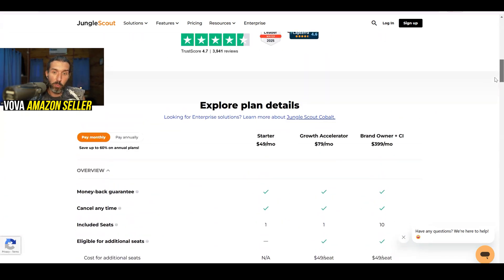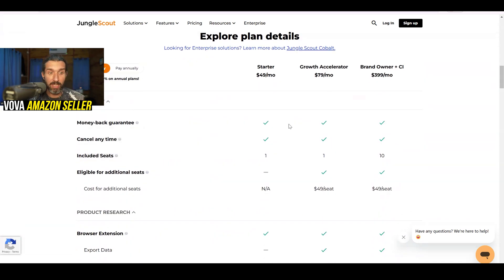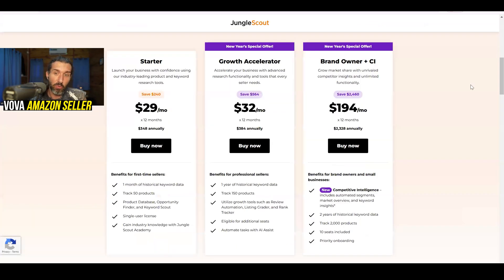On the plans page you can see what's included with each plan — Starter, Growth Accelerator, and Brand Owner plus Competitive Intelligence — and see the differences. For example, with seats, meaning how many users have access to your Jungle Scout account: if you're a big brand owner or have a team, Brand Owner helps you get more people on your account, which isn't as easy with Growth Accelerator or Starter. Although with Growth Accelerator you can buy extra seats for your team. Both the discounts page and the pricing page are linked in the description.